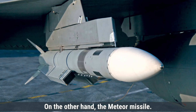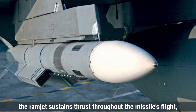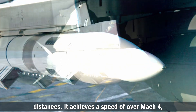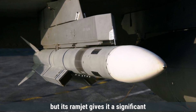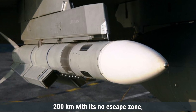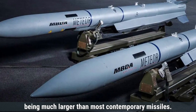The Meteor missile features a highly advanced propulsion system known as a solid-fuel ramjet. Unlike traditional rocket motors, the ramjet sustains thrust throughout the missile's flight, allowing it to maintain high speeds and energy over long distances. It achieves a speed of over Mach 4, similar to the AMRAAM, but its ramjet gives it a significant advantage in sustained performance. The Meteor has an operational range exceeding 200 kilometers, with its no-escape zone — the range within which a target cannot evade interception — being much larger than most contemporary missiles.